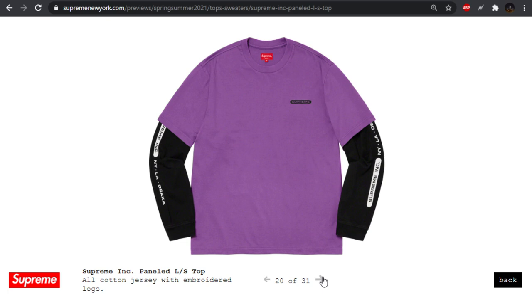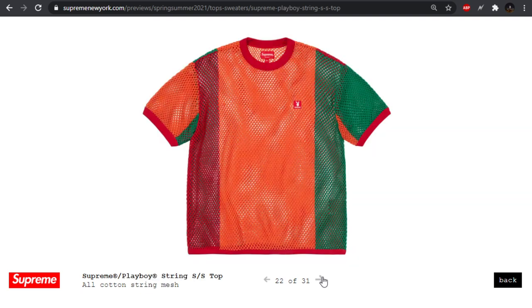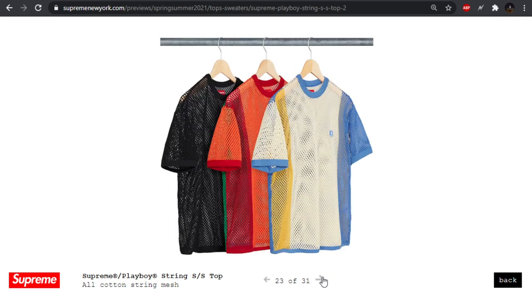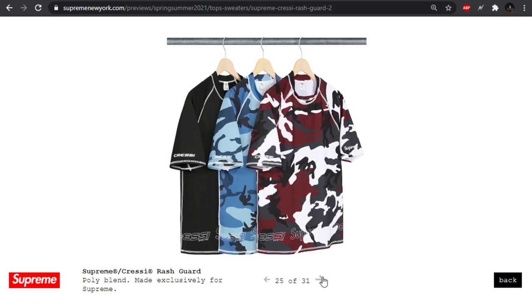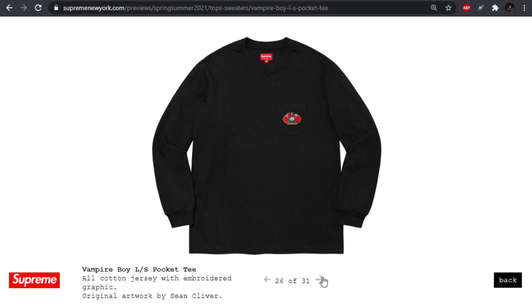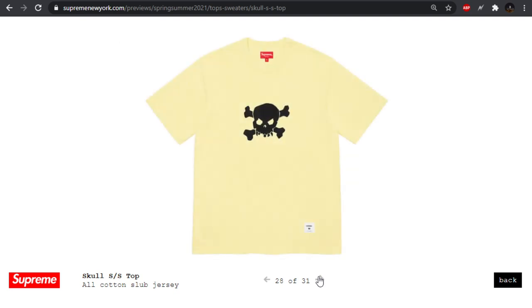Paneled long sleeve shirt — I'm getting flashbacks of early middle school when people rocked this type of stuff. We have the string mesh shirt — I'm not rocking with it. The Cressy rash guard — I guess this is maybe for cycling, I don't like that material. Vampire boy long sleeve pocket tee — pretty basic. Almost looks like some Ben Davis stuff with that little patch-style logo. The skull short sleeve top — it's a cool skull, but the price is going to be stupid expensive because it's cotton jersey and they always overcharge for that.